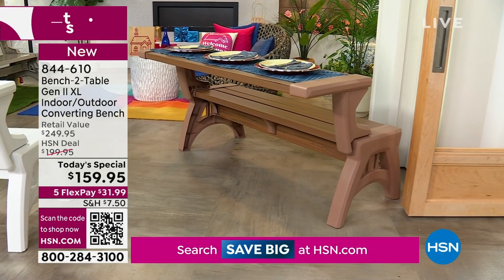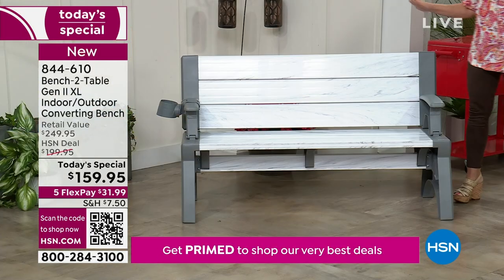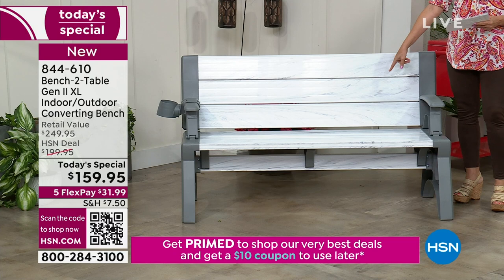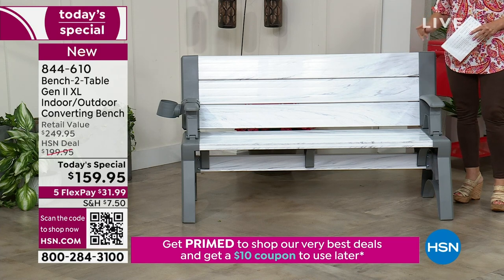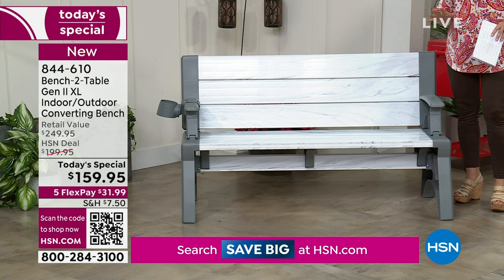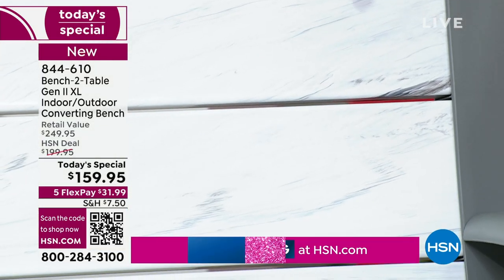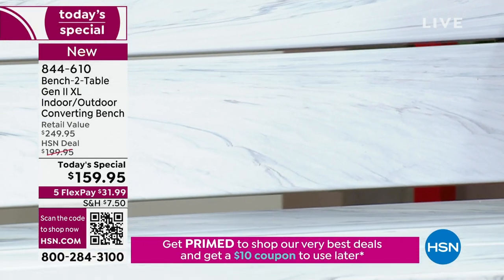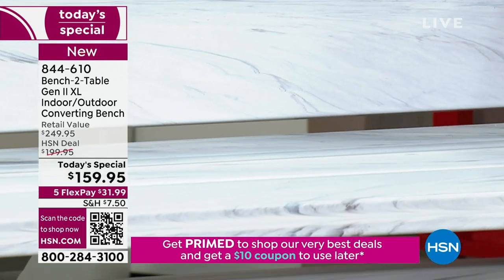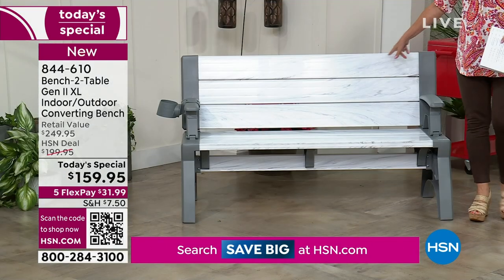We've got great colors. I don't think I've ever seen us do a color like this — it is my personal favorite. Look at this, this is our Platinum White. Even with the glare you're not really seeing the marbling, but it is incredible. It looks so beautiful, so high end. I think you're going to absolutely love it.